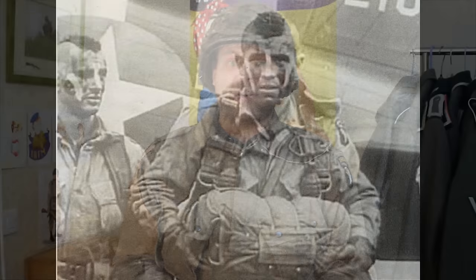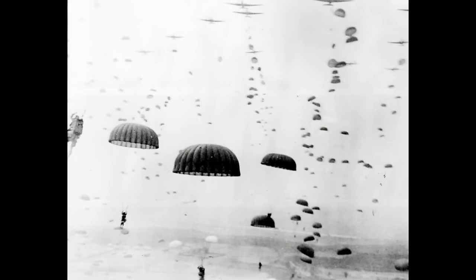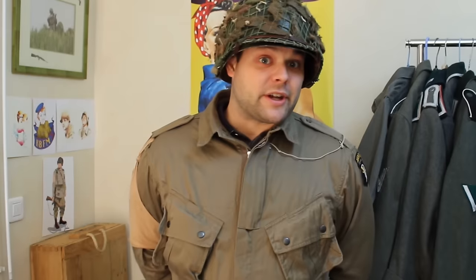Dans la nuit du 5 au 6 juin 1944, les Pathfinder suivis de la division complète sautent dans un rayon de 40km sur la Normandie. Leur objectif : pouvoir dégager l'accès à la plage d'Utah Beach. La division a perdu pendant la nuit environ 1500 hommes, soit tués, soit prisonniers, mais remplit la plupart de ses objectifs initiaux. Elle fut ensuite engagée dans l'opération Market Garden, qui fut un échec monumental, puis dans la bataille des Ardennes, où elle fut encerclée à Bastogne pendant plusieurs semaines.